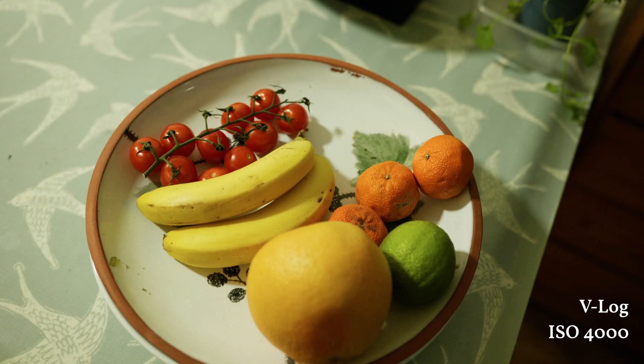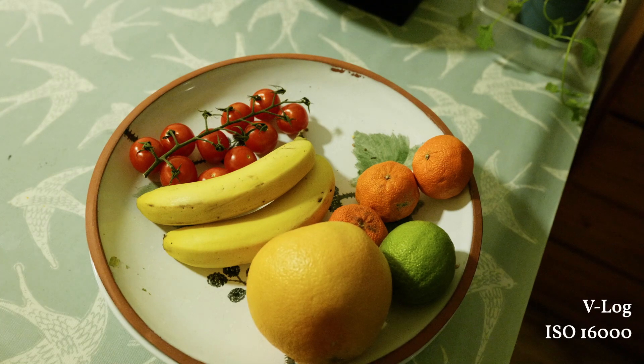Will it benefit us for noise? That's a separate issue. Here's V-Log at ISO 4000, at 8000, V-Log now at ISO 16,000, and one more stop at ISO 32,000.